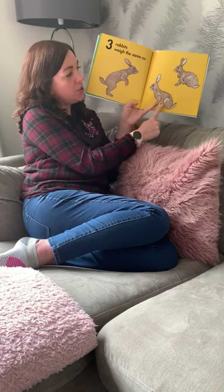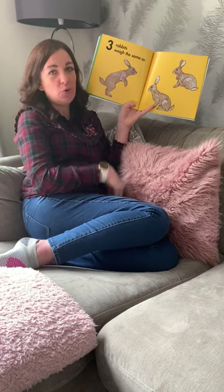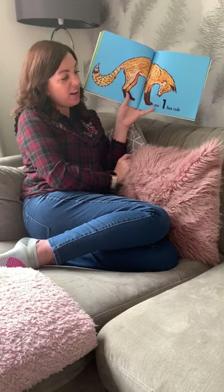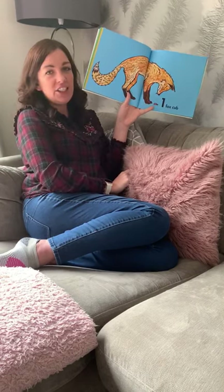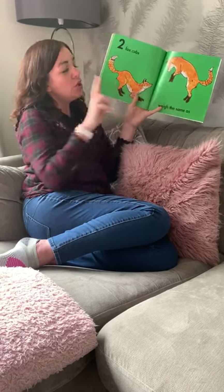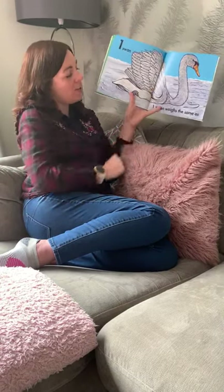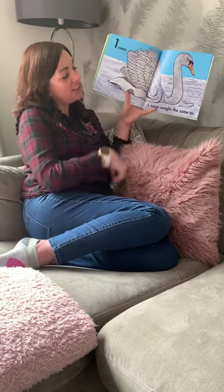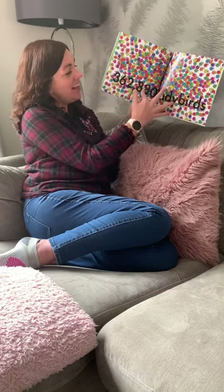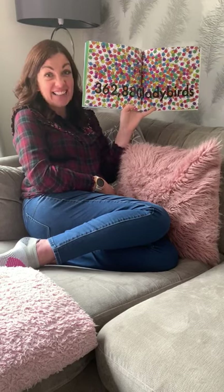One, two, three rabbits weigh the same as... oh, I wonder what it will be? One fox cub. And that's the name for a baby fox. Shall we see what weighs the same as that? Two fox cubs weigh the same as one swan. One swan weighs the same as 362,880 ladybirds.